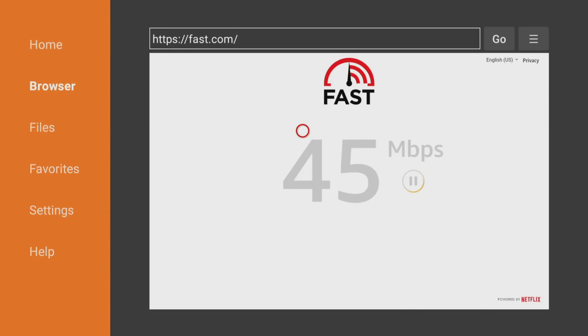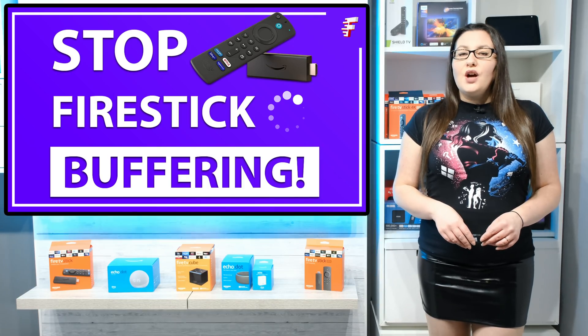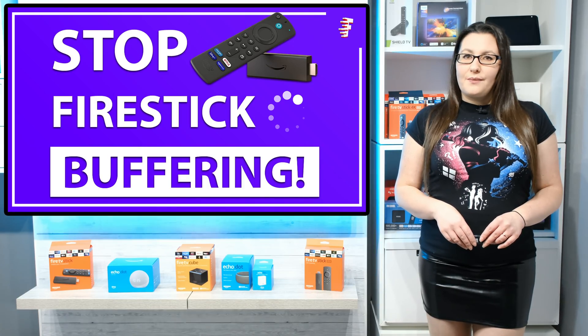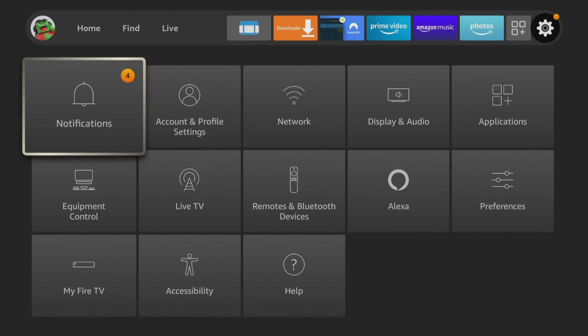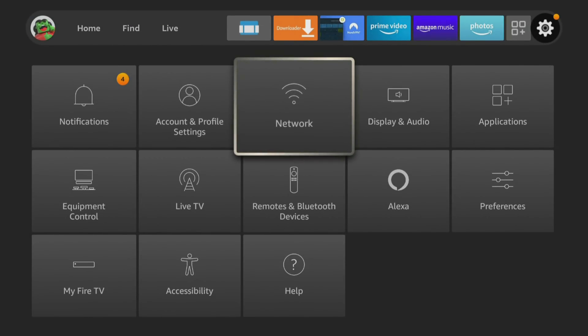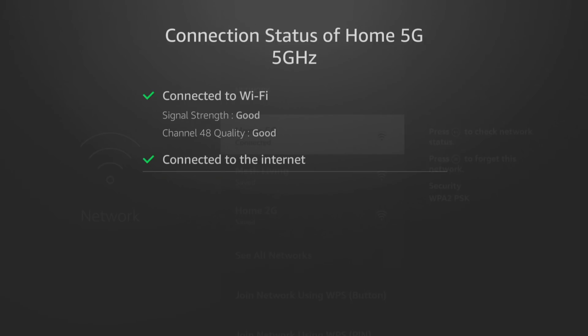If you're not getting the speeds you were expecting or near to what you are paying your ISP for, there are a few things to consider. If you are connected via Wi-Fi, first check your signal strength. You can do this by going to Settings, Network, highlight your Wi-Fi and press the play/pause button on your remote. Any Wi-Fi issues such as poor signal will be detected and shown here.